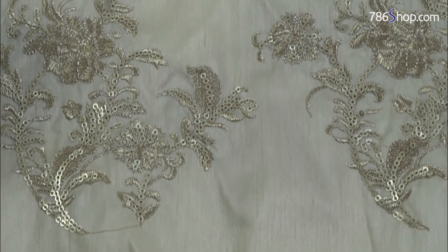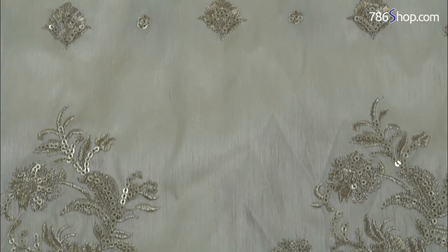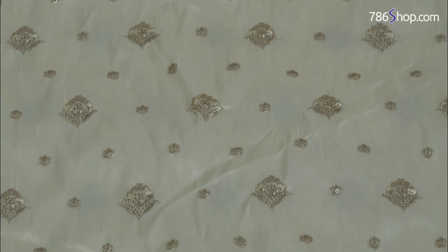It has a golden motif with very good sequence work and a very good shape. Fine quality raw silk — fully embroidered shirt back.